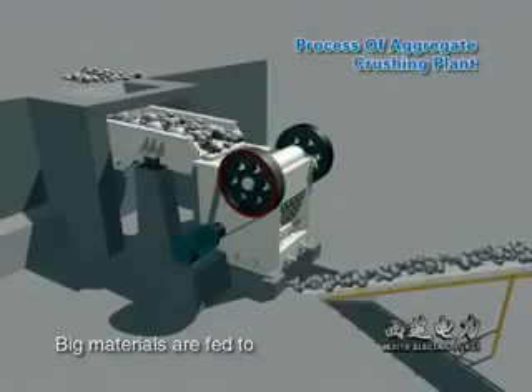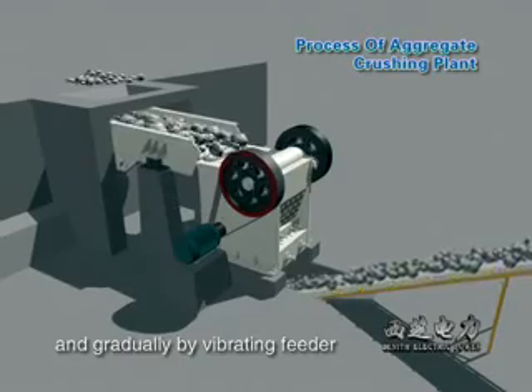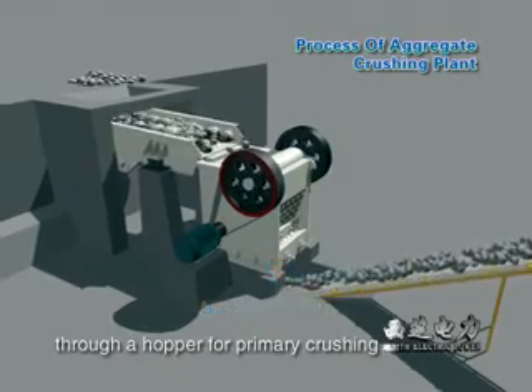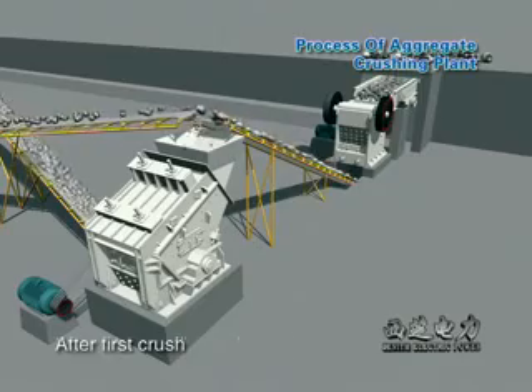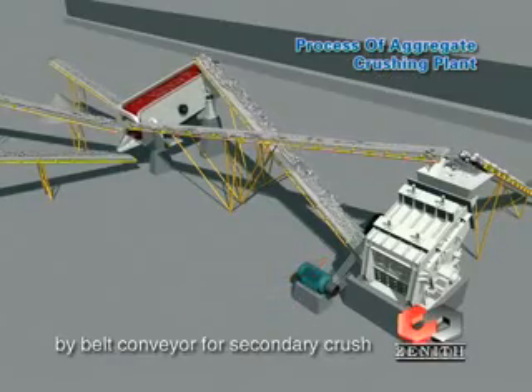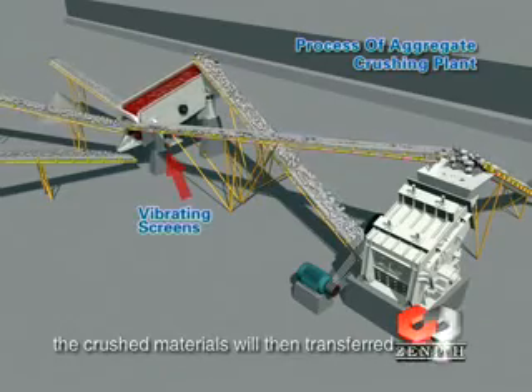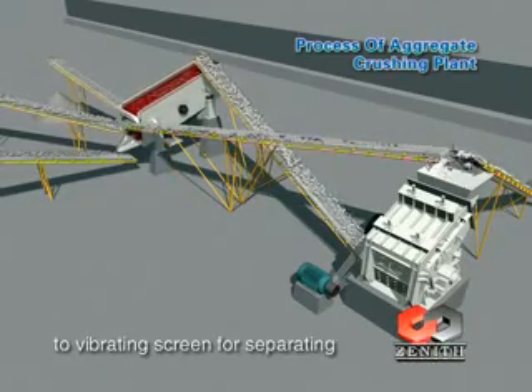Big materials are fed to the jaw crusher evenly and gradually by vibrating feeder through a hopper for primary crushing. After first crush, the material will transfer to impact crusher by belt conveyor for second crush. The crushed materials will then transfer to vibrating screen for separating.